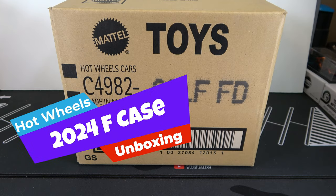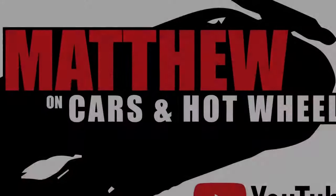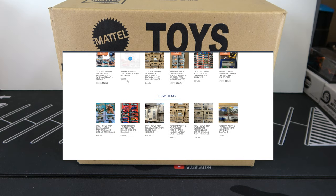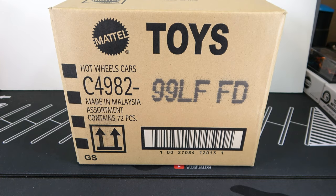Hey, it's Matthew and let's open up the Hobbyos 2024 F-Case. Shout out to Ken from A&J Toys for sending this case over. You can get these cases in the link in the description below and they're still in stock. So let's open this up. The Super is the El Camino and the regular is the Mustang Mach-E.